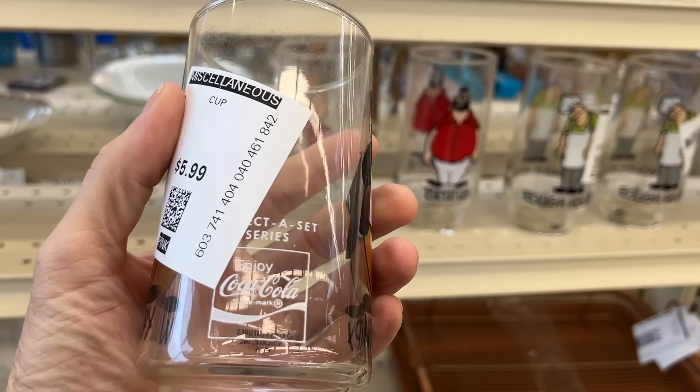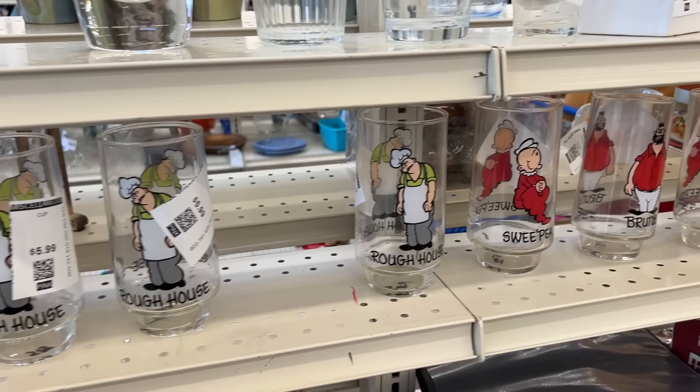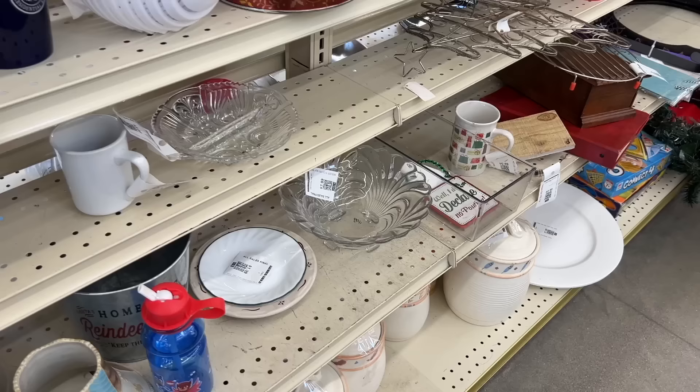This is the Popeye line of character glasses from 1976 — the Coca-Cola company put these out because Pepsi had the rights to the Warner Brothers ones and Coke wanted in on the action too. At six dollars each, there are customers for these but not a lot of margin. If it was a discount tag I would consider getting them.